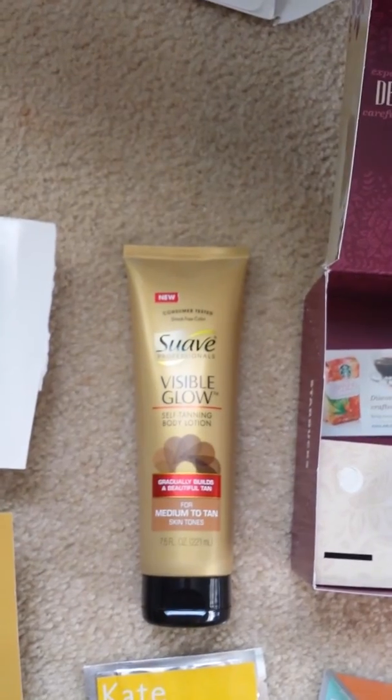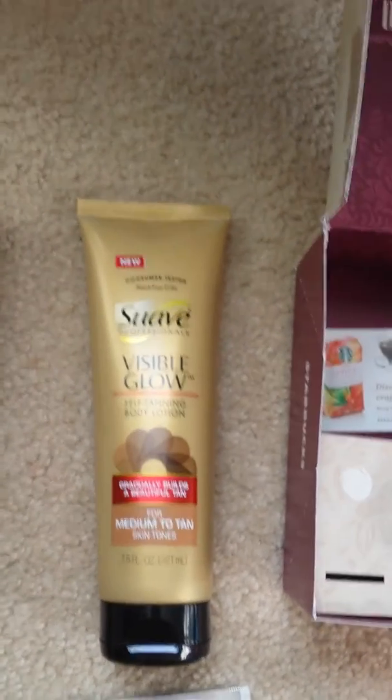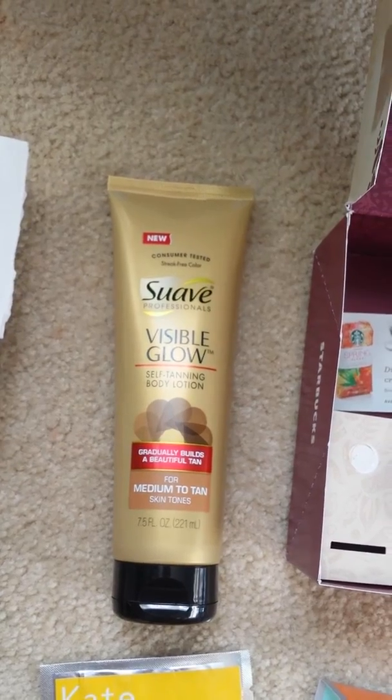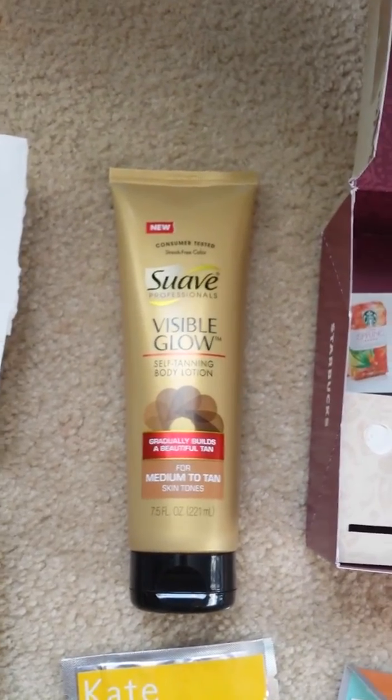Over here from Suave, I got this off Facebook. They sent me a coupon to try out their new Suave Professionals Visible Glow Self Tanning Body Lotion. And I got medium to tan just because it's summer now and my skin is a little bit darker, so I wanted to darken it up even more. I haven't tried it yet, but I am excited.